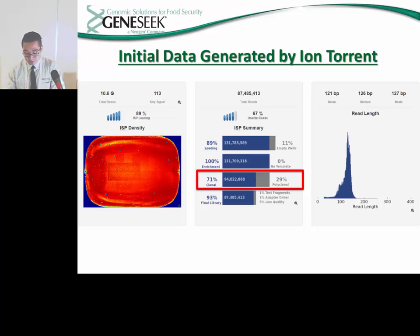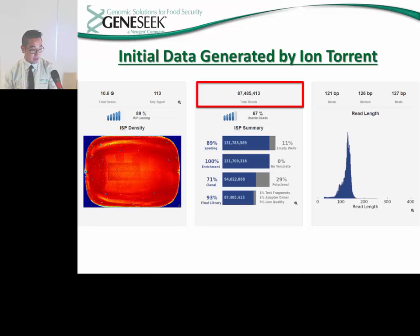Lower loading percentages indicate problems with amplification and can be used to determine whether certain parts of the process need modification. We are also interested in the ratio of clonal to polyclonal samples. A successful run will always have a higher number of clonal samples than polyclonal; GeneSeq has found the clonal to polyclonal ratio needs to be around 7 to 3. If the polyclonal samples greatly outnumber clonal samples, this suggests an incorrect amount of pooled DNA was loaded into the Ion Chef for template preparation. The final piece of initial data is the total number of reads generated per run. With our modified process, we are currently generating on average 80 million reads per run, meaning each sample is generating around 400,000 reads.